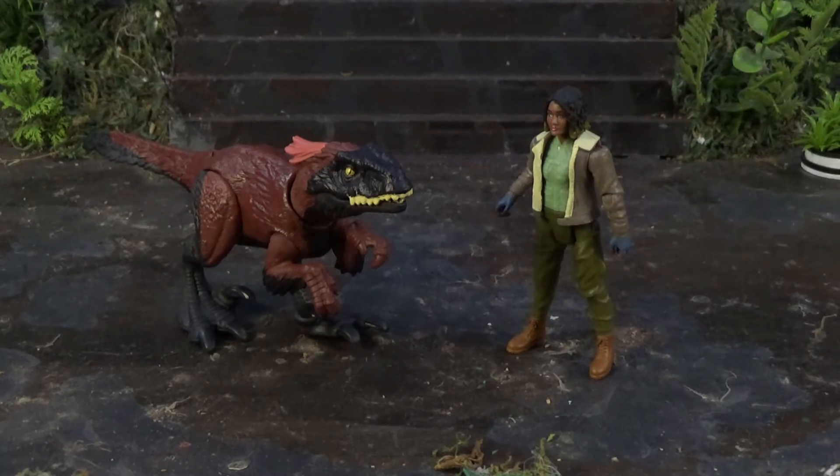There you have it — Kayla Watts and Pyroraptor from Jurassic World Dominion. So who is your favorite character, be it released, yet to be released, or possibly never released? Let me know in the comments below. Personally, I think it'd be great for a Dodgson and Dilophosaurus figure to come out, but I'm not counting on it.